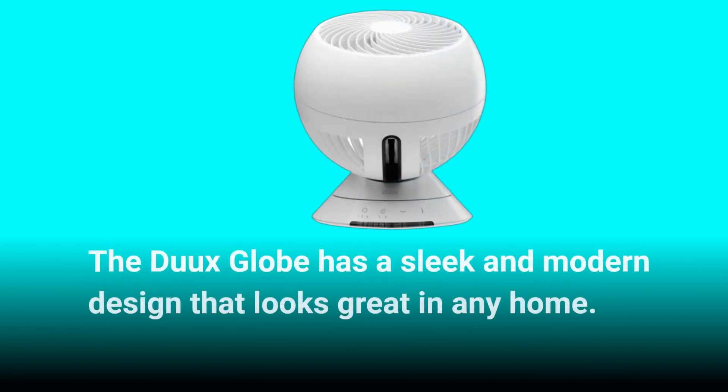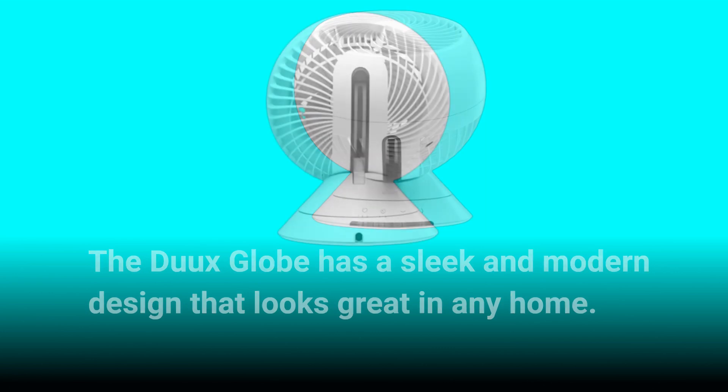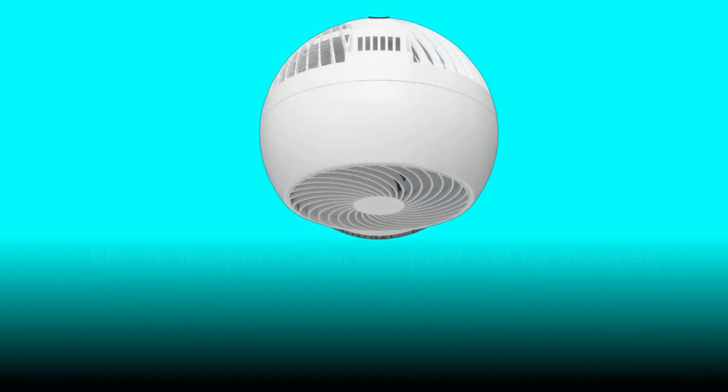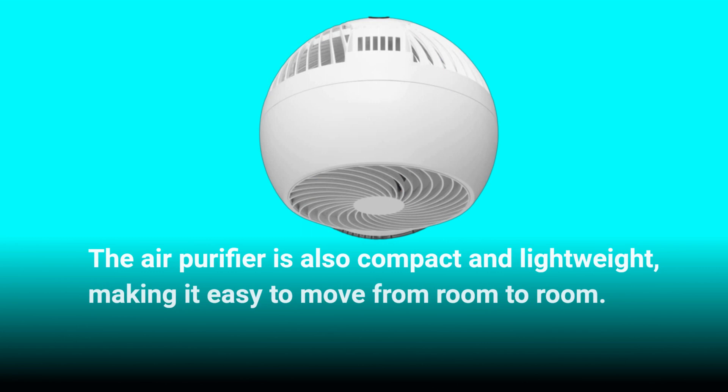The Dukes Globe has a sleek and modern design that looks great in any home. It's available in a range of colors, so you can choose the one that best fits your decor. The air purifier is also compact and lightweight, making it easy to move from room to room.